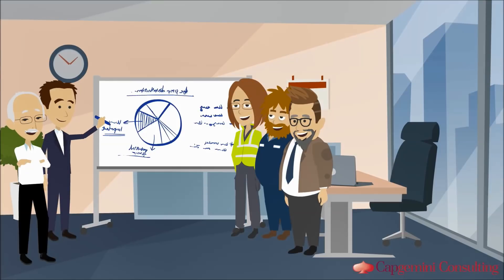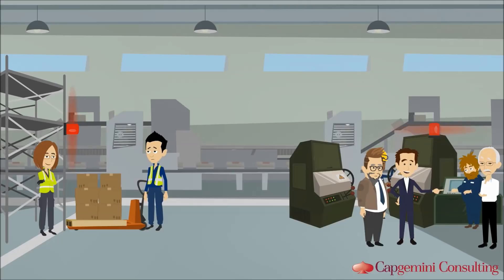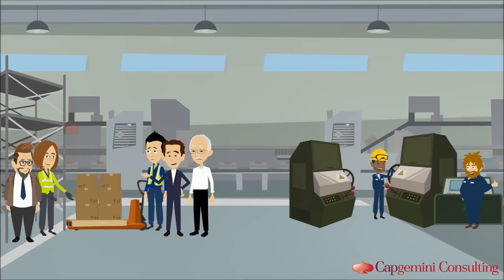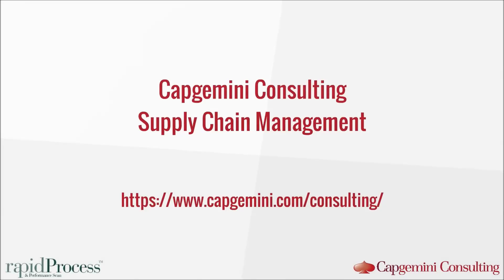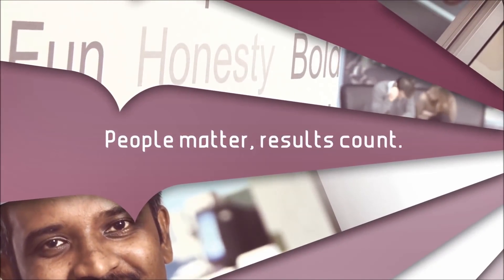Find out today how the experts from Capgemini Consulting can help you bring more transparency into your process world, eliminate inefficiencies, and free up your valuable time to focus on what really counts — how to best satisfy your customers. Do not hesitate to contact us. People matter. Results count.